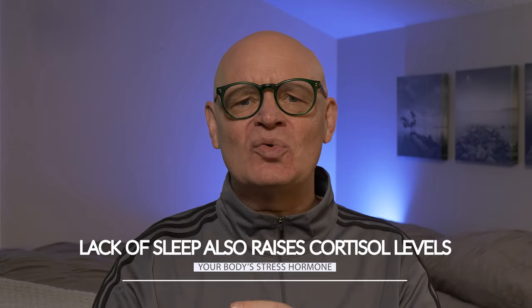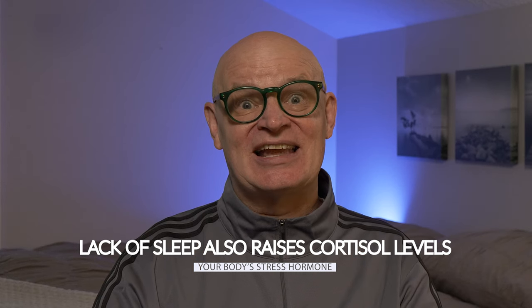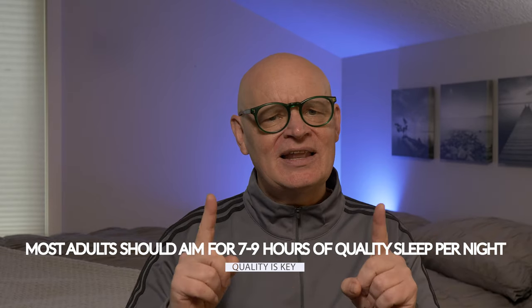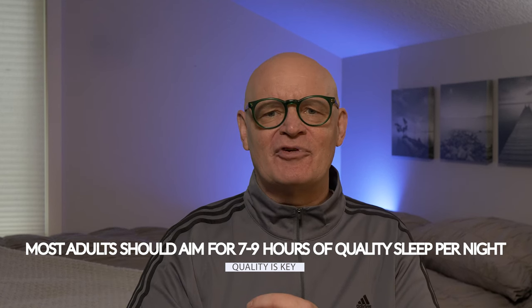Lack of sleep also raises cortisol levels — your body's stress hormone — which can further disrupt your metabolism and promote fat storage, especially around the abdominal area. On top of that, when you're running on too little sleep, your body's ability to efficiently metabolize glucose is reduced, which can increase your risk of insulin resistance over time. This is why people who are chronically sleep-deprived often find it harder to lose weight, even if they're eating well and exercising regularly. So if you're serious about boosting your metabolism and maintaining a healthy weight, getting enough sleep needs to be a priority. Most adults should aim for seven to nine hours of quality sleep per night — it's not just about the number of hours, but the depth and restfulness of your sleep.